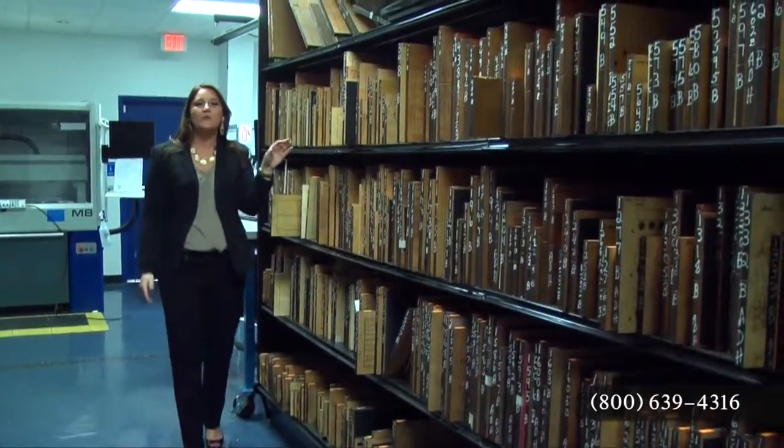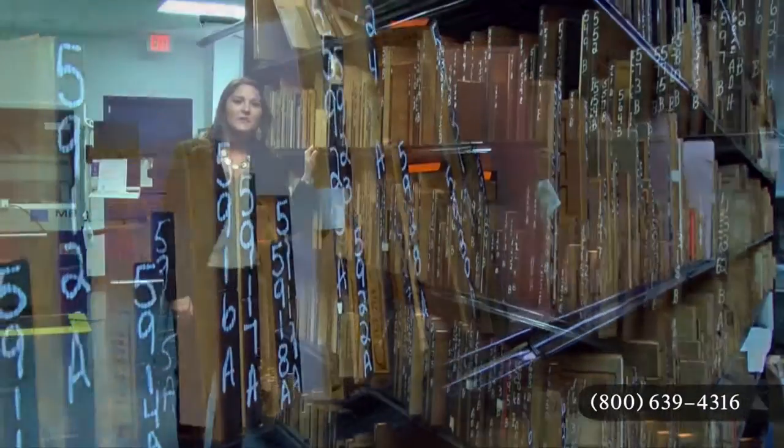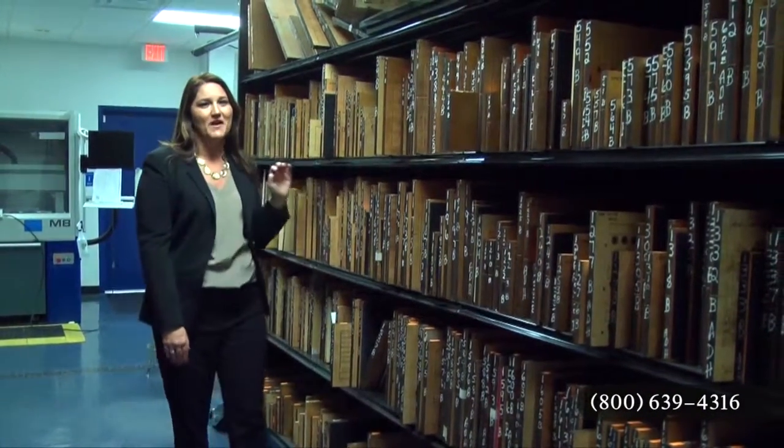This is our die library, where we keep a portion of our most in-demand dies. This gives you some idea of the volume of business just like yours we handle every month.